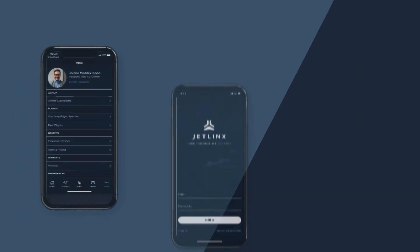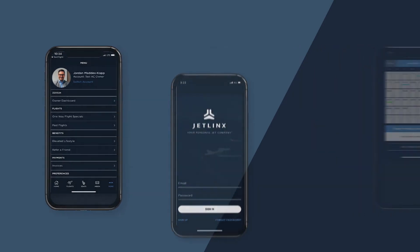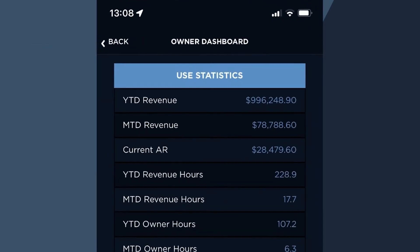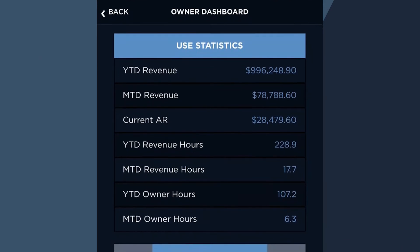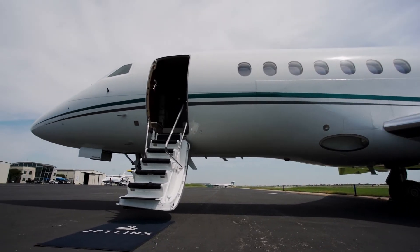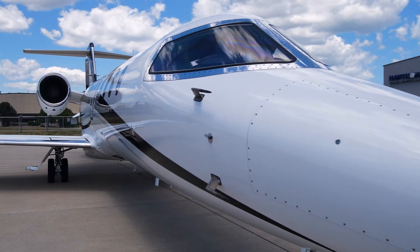The Owner Dashboard in the robust JetLynx mobile app provides a reliable and convenient way for aircraft management clients to quickly view reporting on certain highly referenced items. Owners can easily access real-time information on your private JetU statistics such as year-to-date and month-to-date insights on aircraft revenue, revenue hours, owner hours and more.